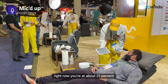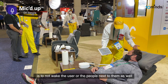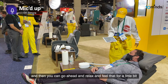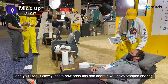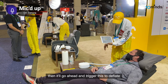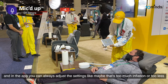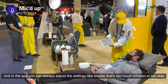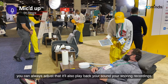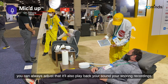Right now you're at about 25%. The reason why it's very slow and gentle is to not wake the user or the people next to them as well. So you can go ahead and relax and feel that — you'll feel it slowly inflate. Once this box hears that you have stopped snoring, it'll trigger this to deflate. In the app, you can always adjust the settings — maybe that's too much inflation or too little.